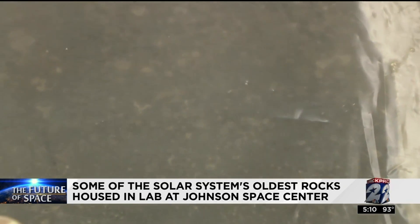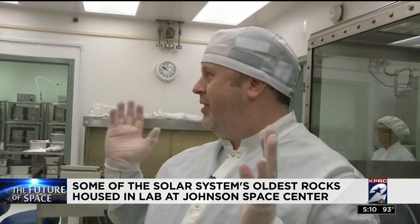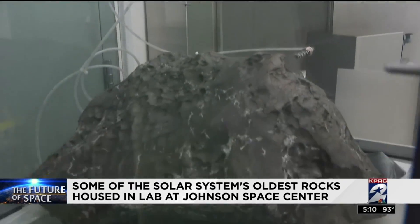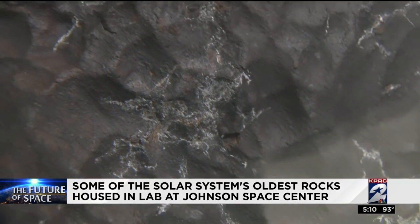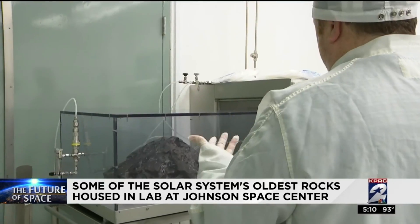The meteorites are probably all 4.4 billion years old or older, and almost everything in this lab is older than that. And he saved the best for last — this big rock, about 240 pounds, in a special case. It's the biggest Antarctic meteorite ever brought here to Johnson Space Center.